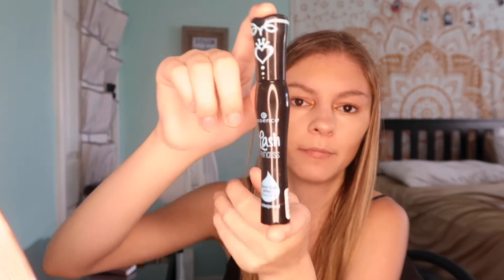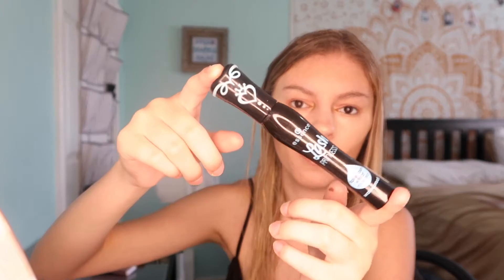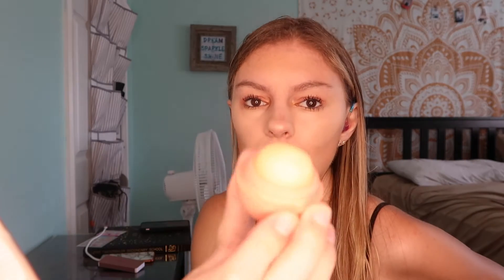Now I'm going to take the Essence Lash Princess false lash effect mascara — this is the waterproof one. Welcome back once I'm finished because it takes me a while to do my eyelashes. Okay guys, I finished that.